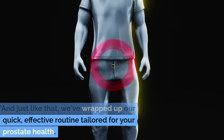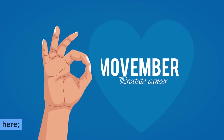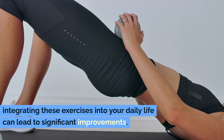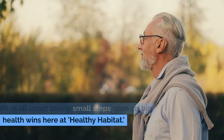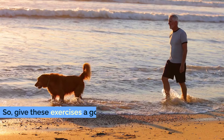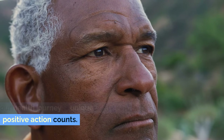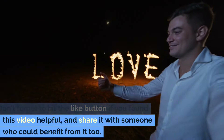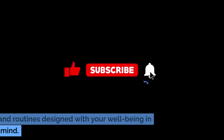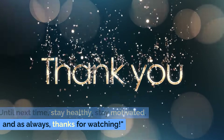And just like that, we've wrapped up our quick, effective routine tailored for your prostate health. Remember, consistency is your best friend here. Integrating these exercises into your daily life can lead to significant improvements. We're all about taking small steps towards big health wins here at Healthy Habitat. So give these exercises a go, stay patient and trust the process. Your health journey is unique and every positive action counts. Don't forget to hit the like button if you found this video helpful and share it with someone who could benefit from it too. Subscribe to our channel for more health tips and routines designed with your well-being in mind. Until next time, stay healthy, stay motivated, and thanks for watching.